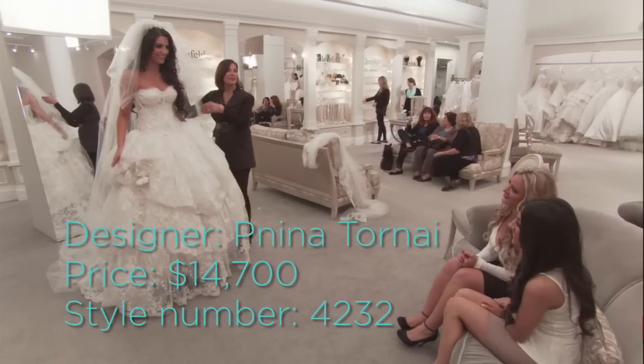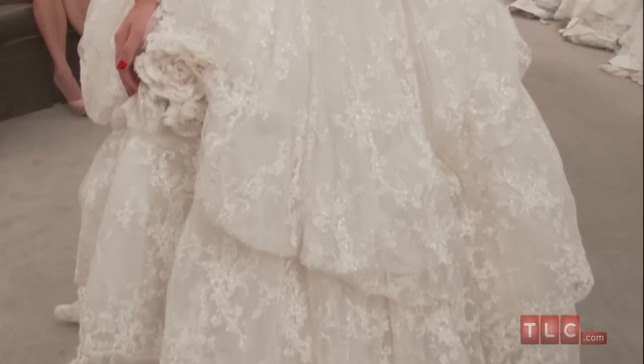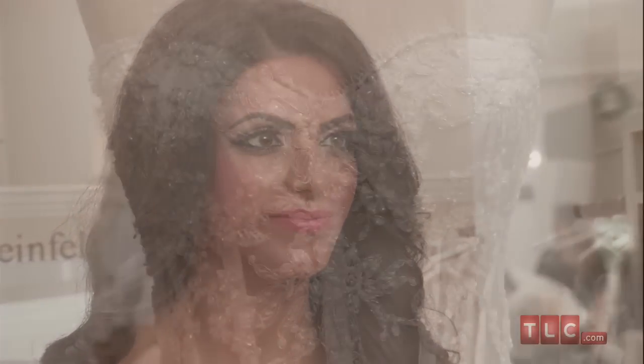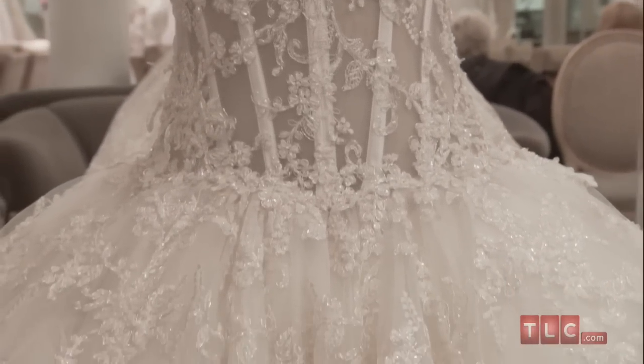This $14,700 Panina Tourne dress is exclusive to Kleinfeld. A classic ball gown, wearing this dress fulfills the bride's romantic fairytale vision of herself that she's held since childhood. It is made entirely of lace and sparkles with hundreds of beads. The dress has a sweetheart neckline and a corset bodice that can be lined or sheer according to the bride's preference.